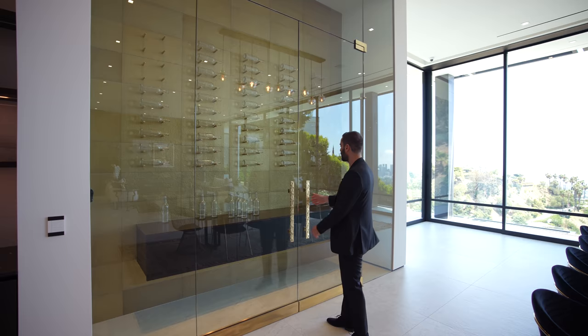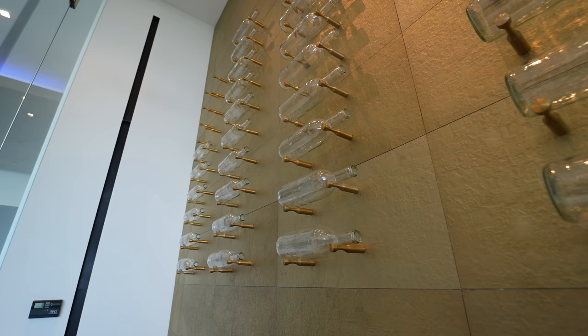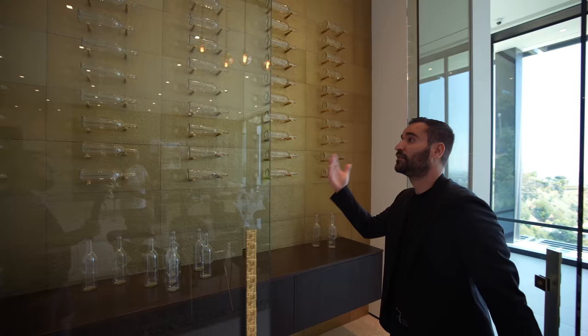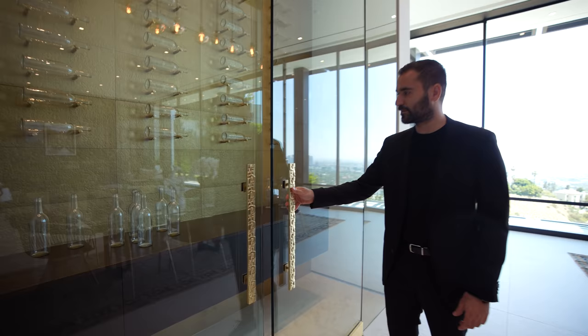As we open up the wine cellar door, we have a floating shelf design, racks on the walls. To carry out the brass details, they have this brass tile back wall — temperature controlled. We've got these gorgeous brass handles. Looks great.